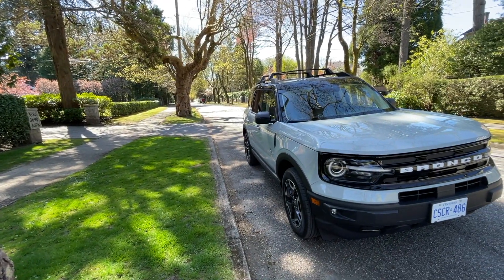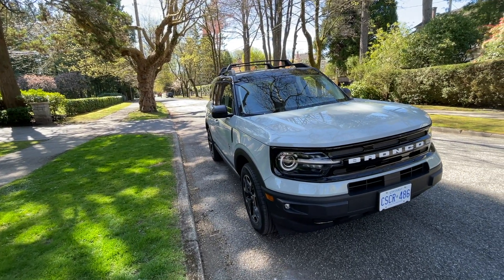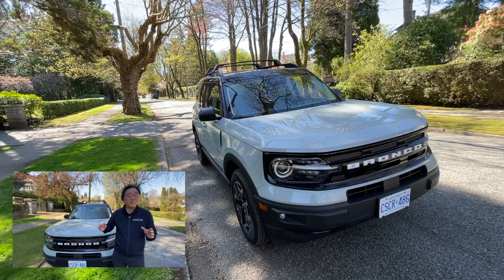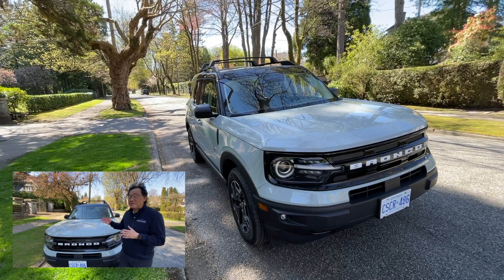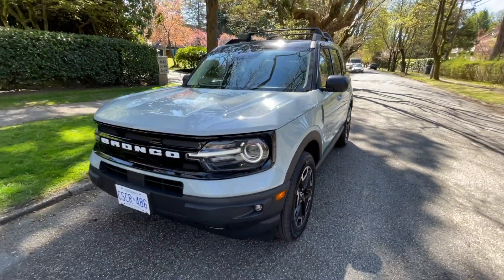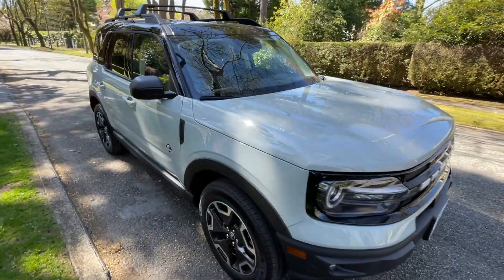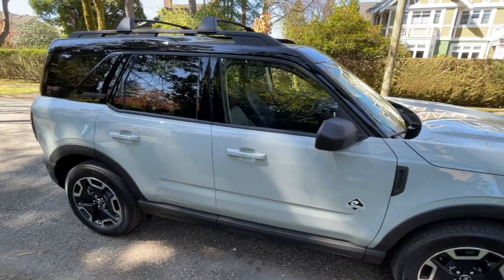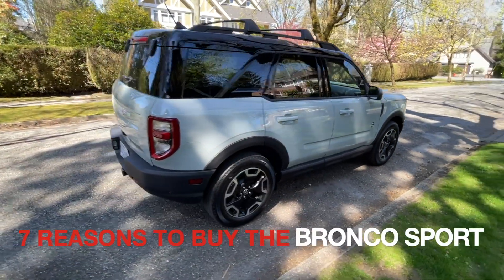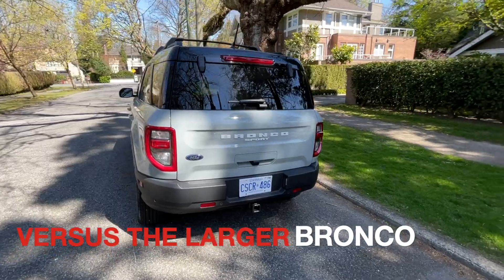This is the 2021 Ford Bronco Sport, which is not to be confused with the larger Bronco. There is something pretty amazing about this so-called baby Bronco because it has almost all of the attributes of the larger Bronco while keeping the price reasonable. It's easy to confuse the Bronco Sport with the larger Bronco because many of the design themes are carried over, but I'm going to point out seven reasons why the Bronco Sport might be the better choice for many people.